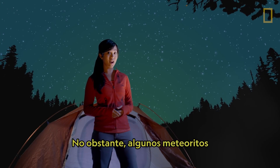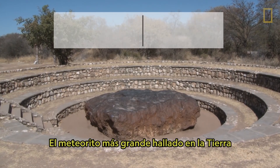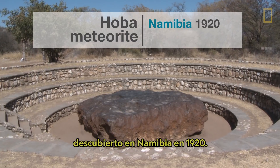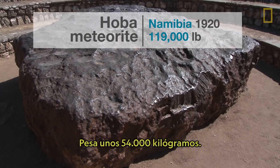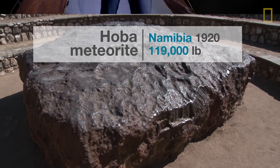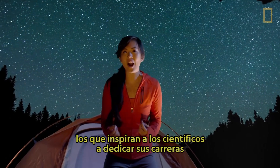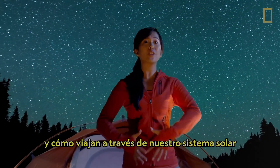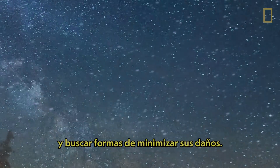Some meteorites, however, are as large as boulders. The largest meteorite found on Earth is the Hoba meteorite, discovered in Namibia in 1920. It weighs roughly 119,000 pounds. It's meteors of that magnitude and potentially bigger ones that inspire scientists to dedicate their careers to understanding how they form and how they travel through our solar system, in order to better comprehend them and look for ways to reduce their damage.